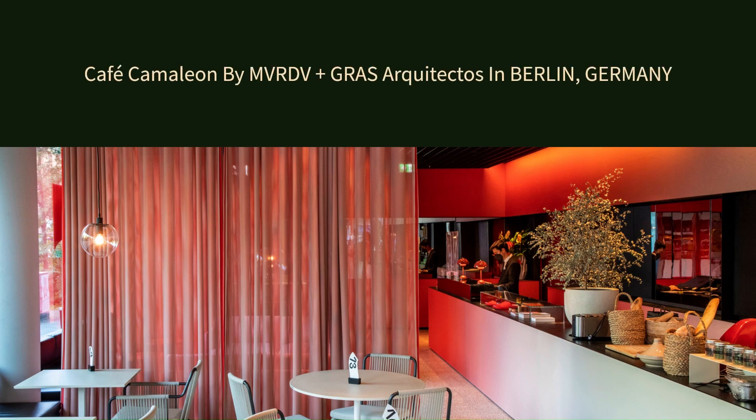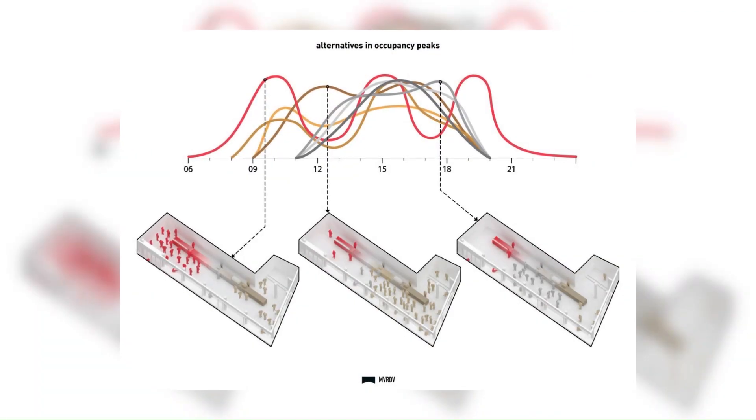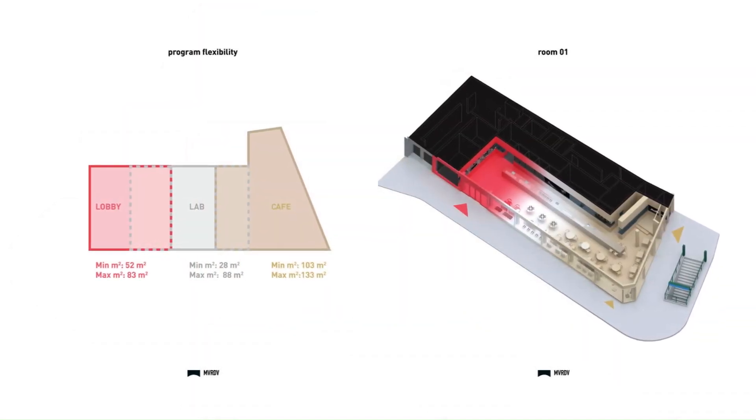Café Chameleon by MVRDV plus Gra Architectos in Berlin, Germany. Casa Camper Berlin opened in 2009, situated in Berlin-Mitte, close to a vibrant shopping area.